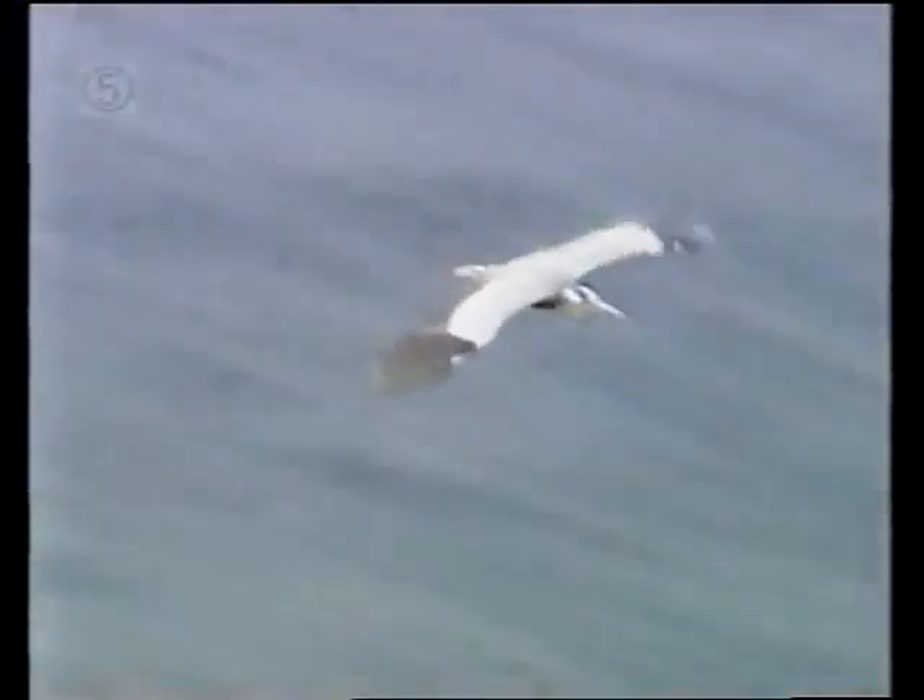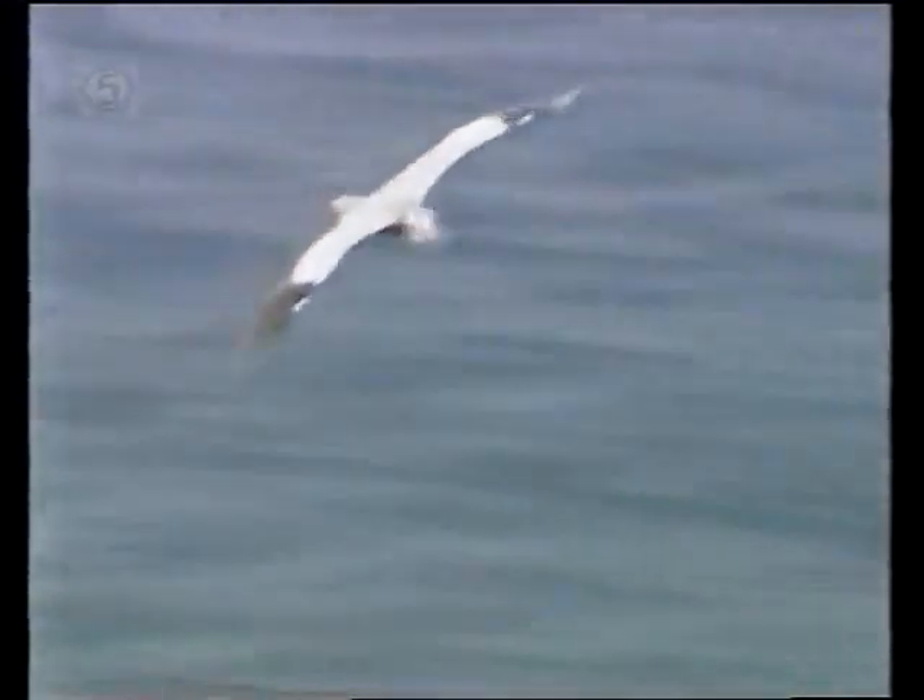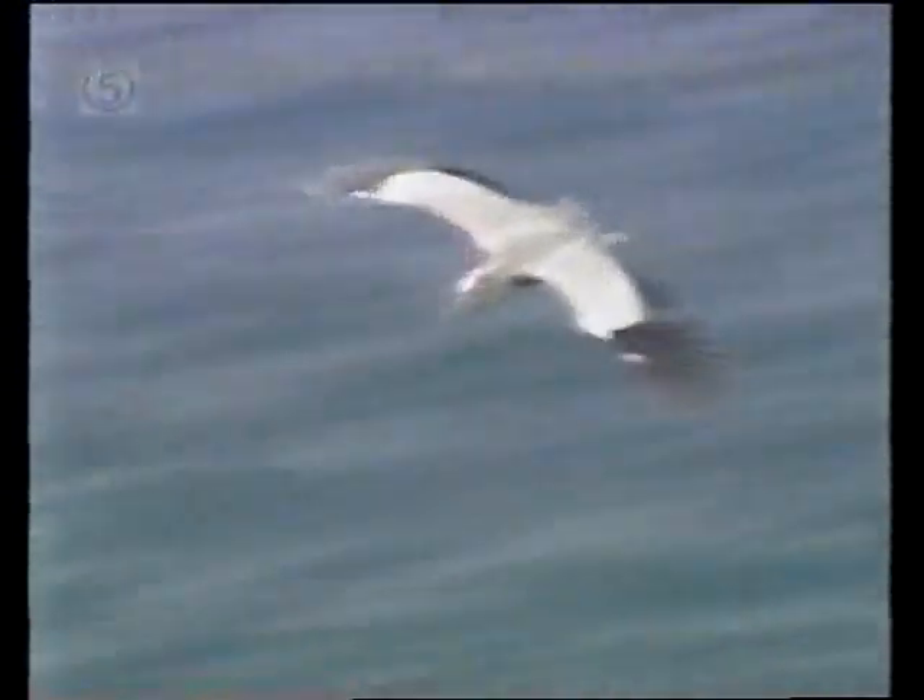Herons are large wading birds that are found in most parts of the world. They are known for the S curve in their necks when they fly, and for their great dignity of bearing at all times.